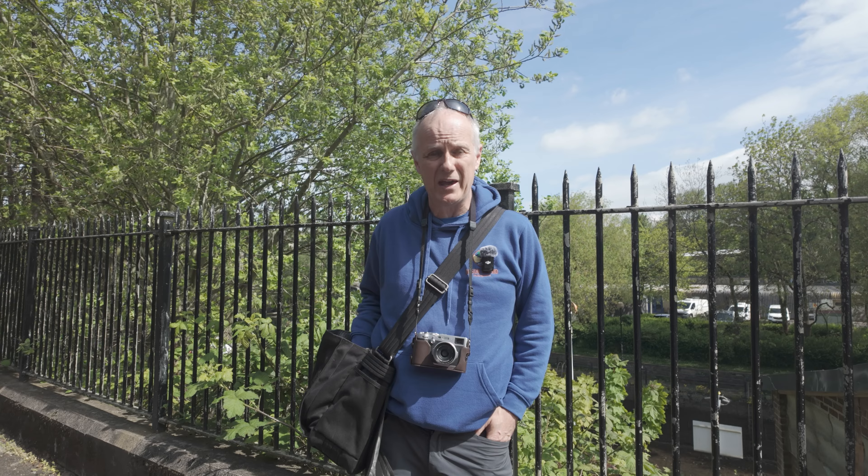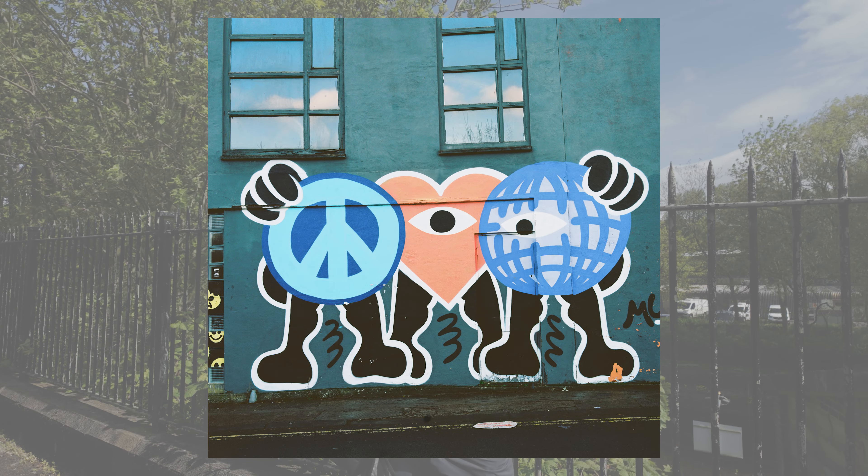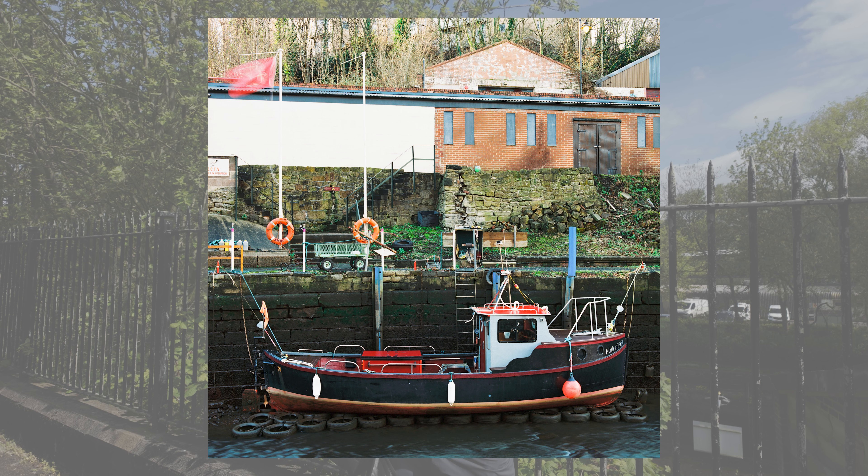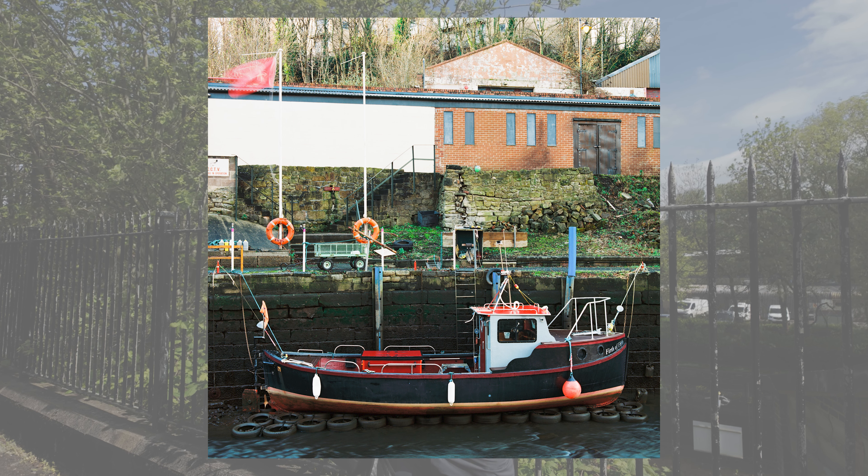Now if you've been watching this channel for a while, you may recall that the last time I actually shot a video here I was using a Bronica SQA loaded with Vectar 100 film, and I was really pleased with the results to be honest.